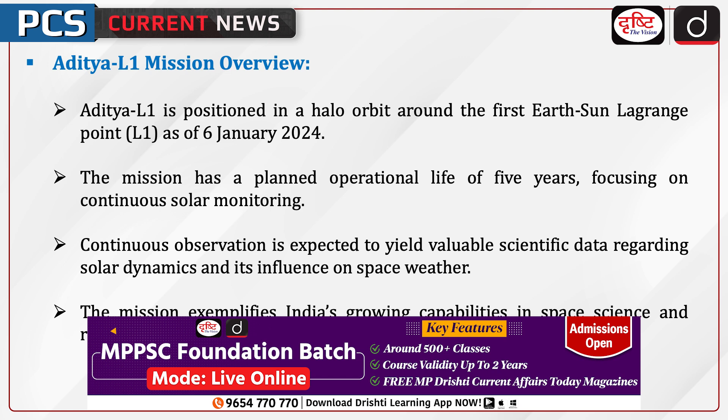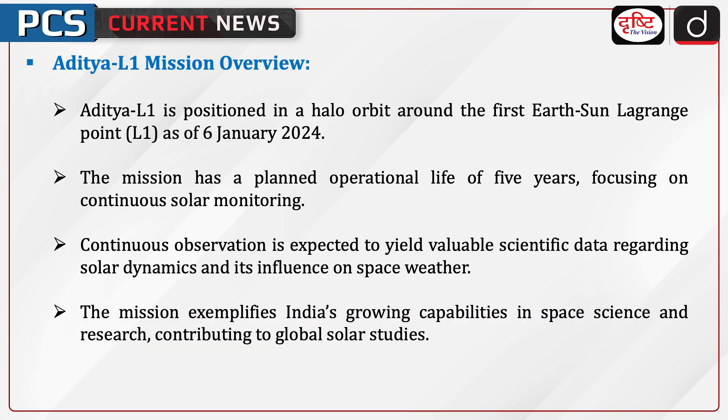Aditya L1 is positioned in a halo orbit around the first Earth-Sun Lagrange point as of 6 January 2024. The mission has a planned operational life of five years, focusing on continuous solar monitoring. Continuous observation is expected to yield valuable scientific data regarding solar dynamics and its influence on space weather. The mission exemplifies India's growing capabilities in space science and research, contributing to global solar studies.